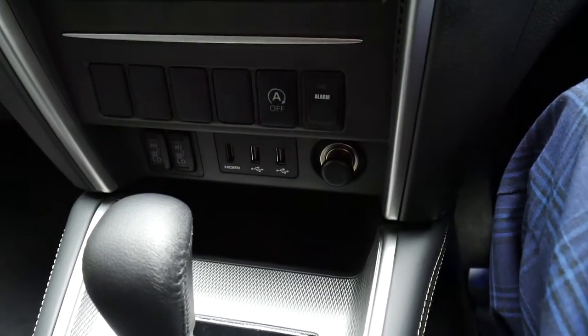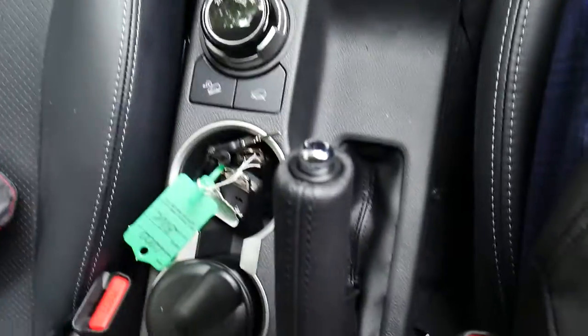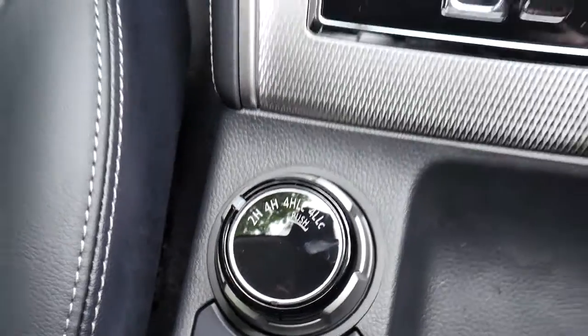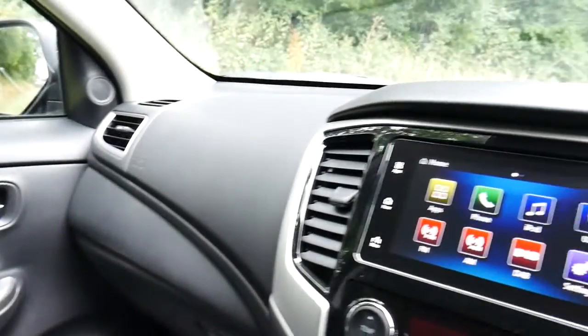We've got two USBs and one HDMI. This vehicle comes as an automatic with a manual handbrake and the all-important four-wheel drive function. It will also come with the remainder of its Mitsubishi warranty of five years.